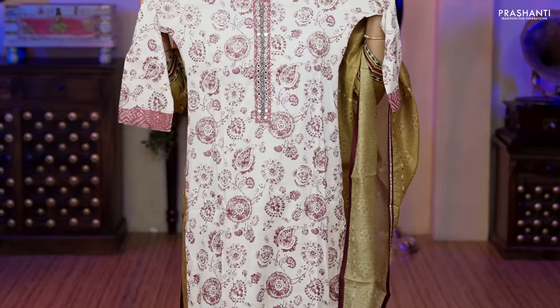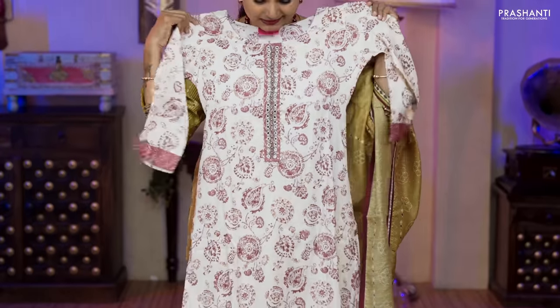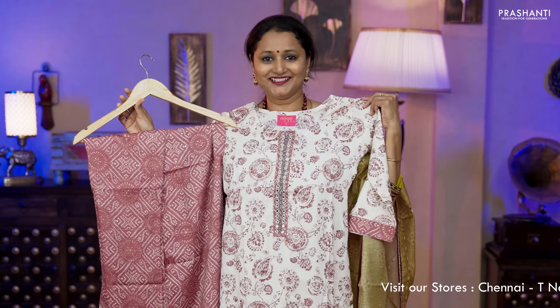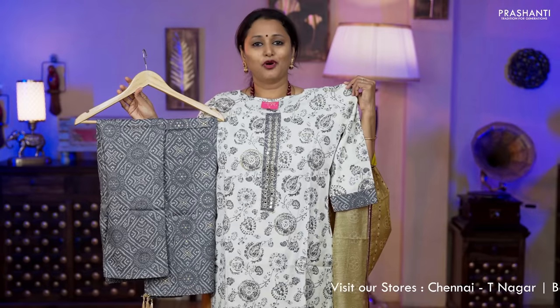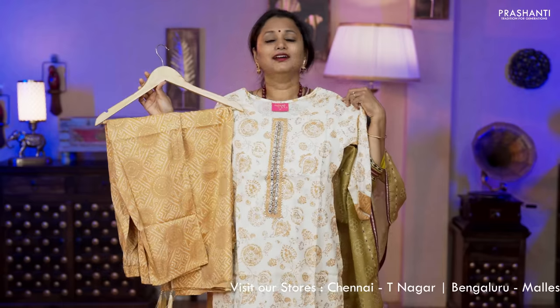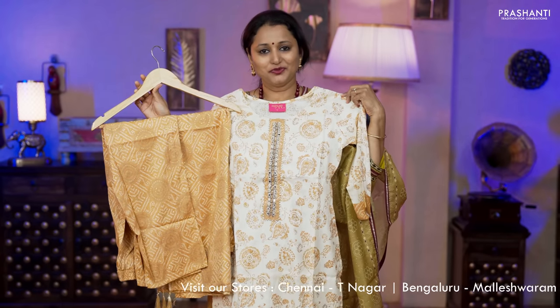The next pattern is a slub cotton three-piece set with beautiful floral prints running throughout the top on a white base with different color prints. Simple embroidered pattern along the neckline with three-fourth sleeves, a matching bandhini printed straight cut bottom and a bandhini printed dupatta, priced at ₹1,850. Colors available: off-white with gray, off-white with blue and off-white with mustard.